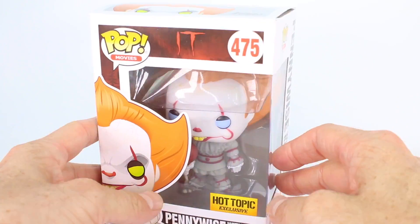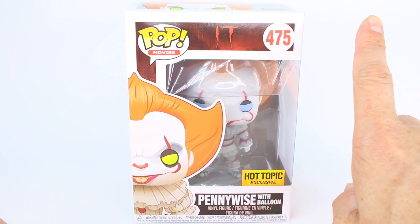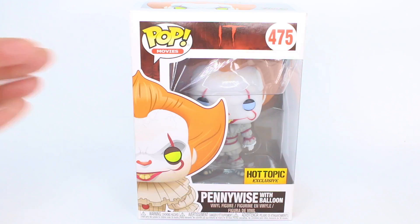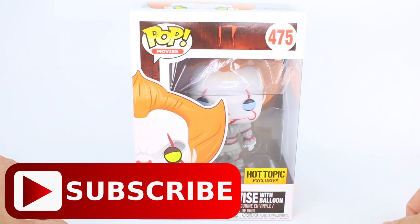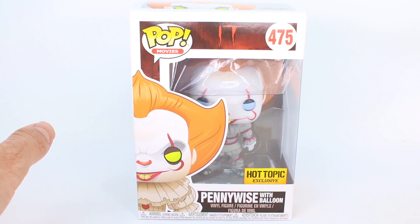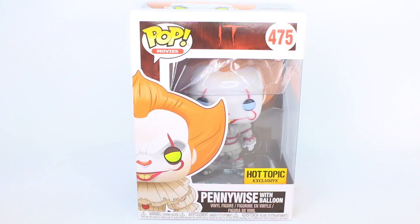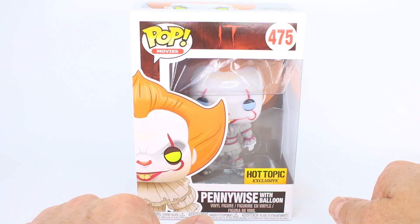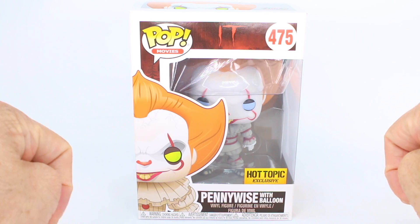I actually already reviewed the normal one — just Pennywise with the boat — so if you want to watch that review, go ahead and click the link up here. If you are new to my channel and you have the same interests as I do, like horror movie stuff and Disney stuff, go ahead and hit that subscribe button. Also, I am getting over a cold, so I'm sorry if my voice sounds nasally or raspy. I'm literally working night and day, and coming here to film this is just a nice escape for me.